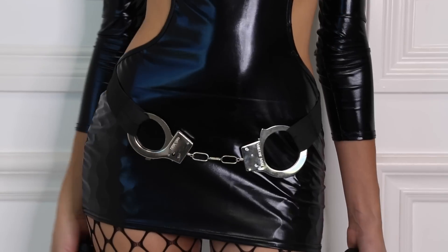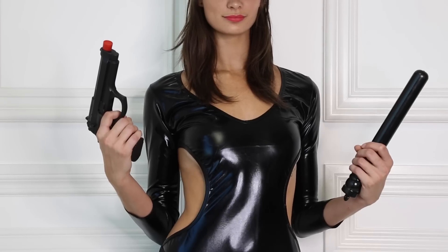For another twist on this super sexy dress, I decided to make a SWAT team costume. I added a hat, some handcuffs, and a few accessories — and voila, you have an amazing SWAT team costume.